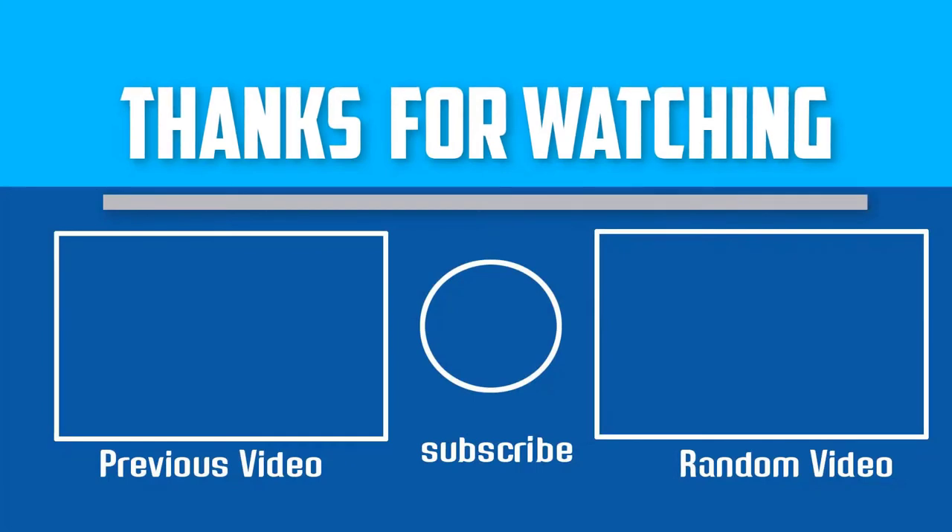Thank you for watching. I hope you liked this video — if it was helpful, please make sure to like, comment, and subscribe. If you have any questions related to any of these products, you can leave a comment down below.